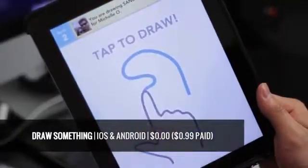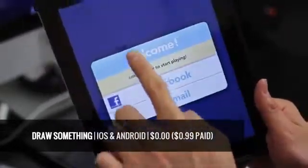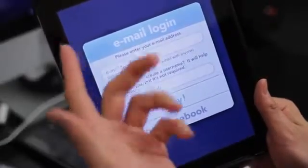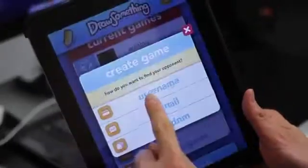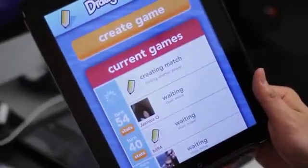Draw Something is basically Pictionary, simplified and mobilized, geared towards users of all ages. You can log in via Facebook, which is handy, or you can make an account with a one-to-two step simplified process. To play, all you got to do is find a friend via Facebook, username, email, or you can even challenge a random player, which could be quite fun.